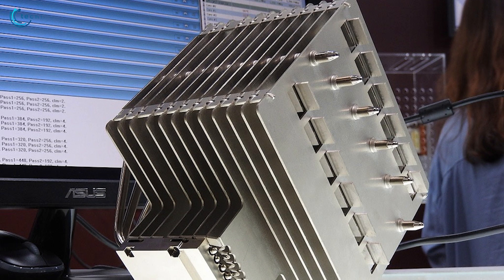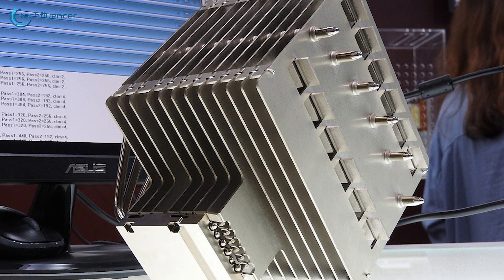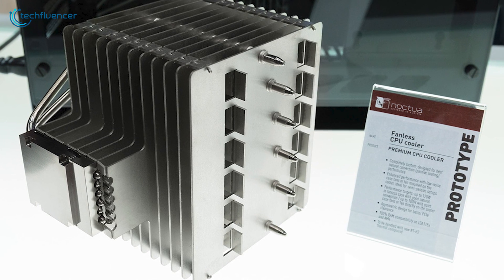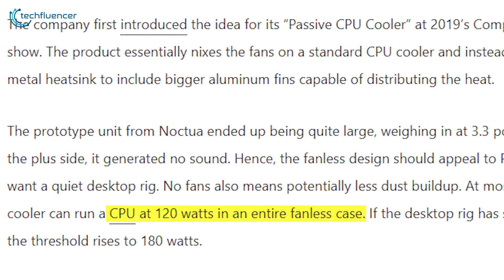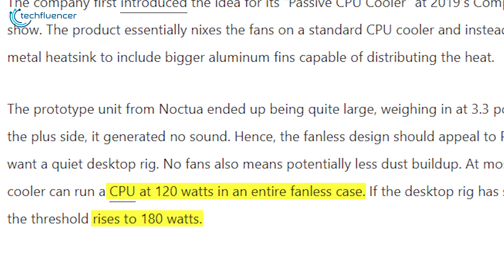The prototype is indeed quite large, weighing about 3.3 pounds, which makes it a beefy cooling component. On the plus side, however, it drops off the need of having any fan, and thus the fanless design does add up to its uniqueness. According to PCMag, the cooler can run CPUs at up to 120W without needing any fan, and if you decide to equip some, the wattage further climbs up to 180W.